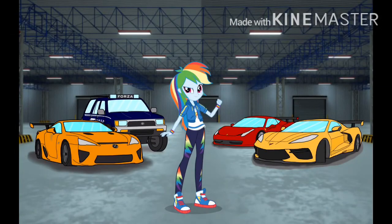And so that's a quick tour of the Equestria Motorsports headquarters. Hope you guys enjoyed and I'll see you guys out on the racetrack.